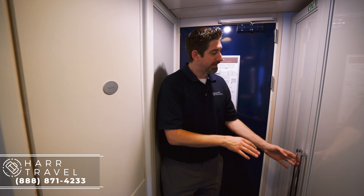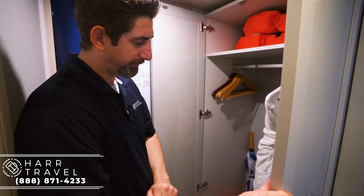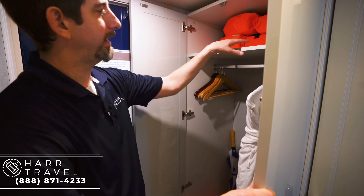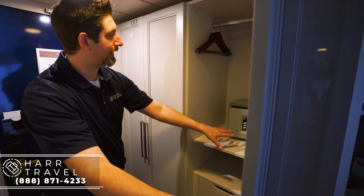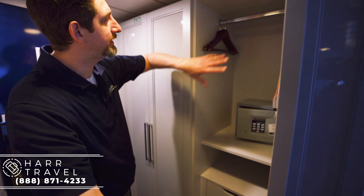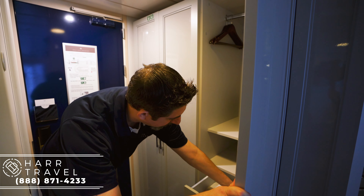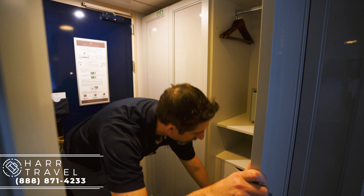Right when you come in here on the left you've got your storage. You'll notice right away that all of this is brand new — it's really beautiful. You have the new robes in here as well, your slippers, the golf umbrella, and storage up above. On the side here you're also going to have your safe — not quite big enough for a full laptop, but a great size for personal belongings. A little more hanging space here, the complimentary hair dryer, and drawers for storage all the way down.